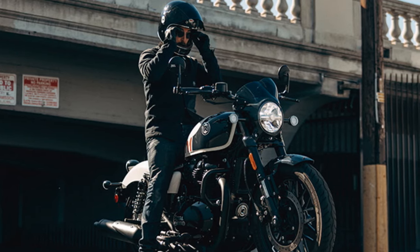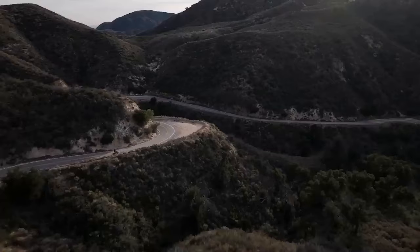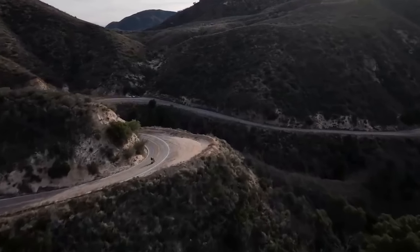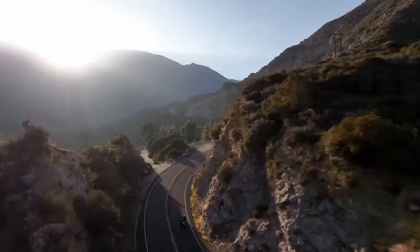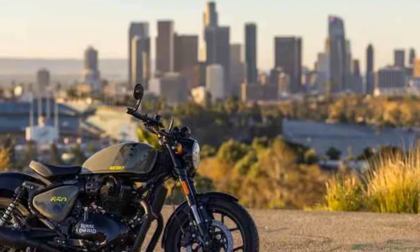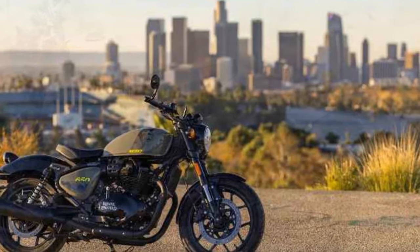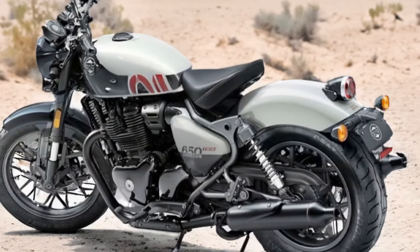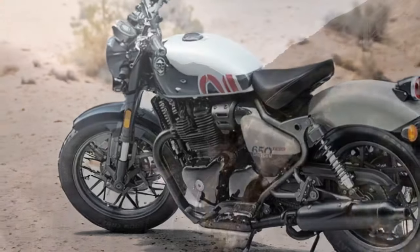This evolution of the brand's retro formula incorporates styling elements from the bobber, retro, and modern genres, creating a distinct identity that defies easy classification. At its core, the Shotgun retains the familiar 650cc engine but places it in a more minimalist context. Custom features like chopped fenders and blacked-out components, along with adjustments to geometry and ergonomics, distinguish it from its 650 platform counterparts.